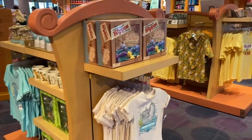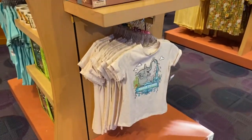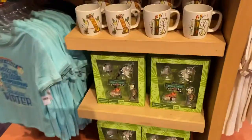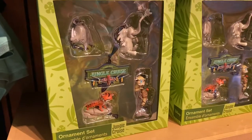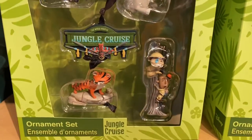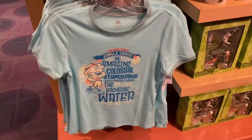Well look at that. Disney finally learned that you can make rather attraction-exclusive merchandise. I love these ornament sets and these vintage style shirts.